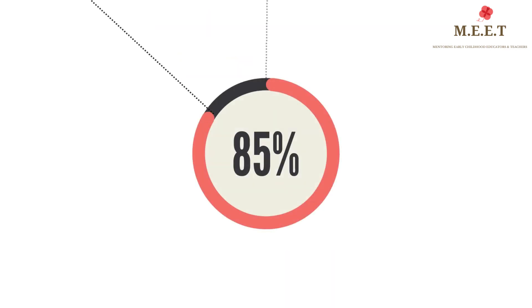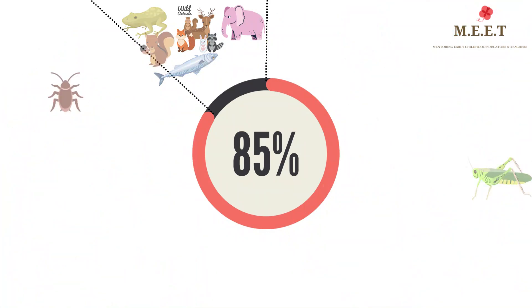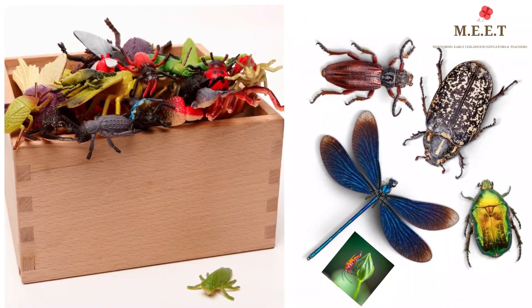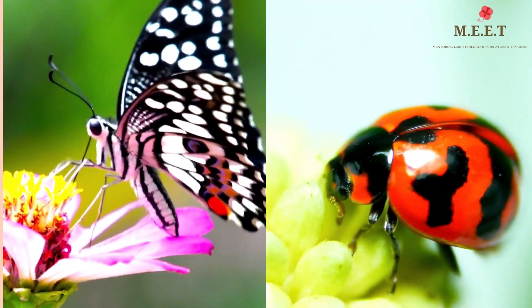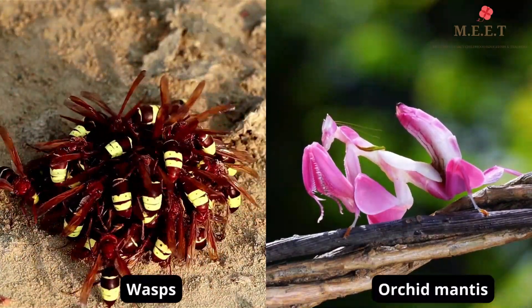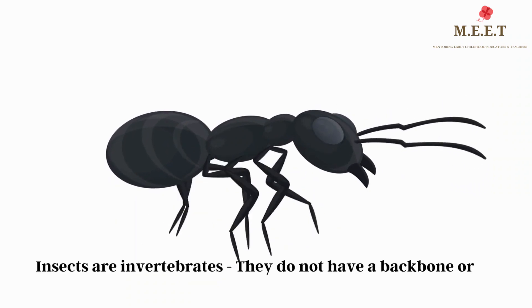Nearly 85 percent of the animal kingdom is made up of insects. Just look at them — they really do display a stunning diversity of colors and patterns, like the beautiful spotted butterflies, ladybugs, wasps, and these gorgeous praying mantises.